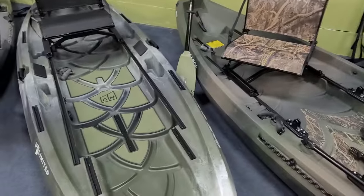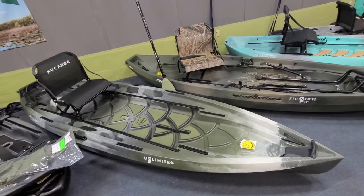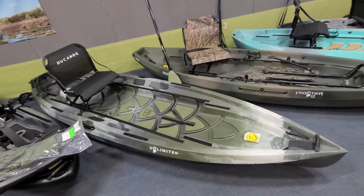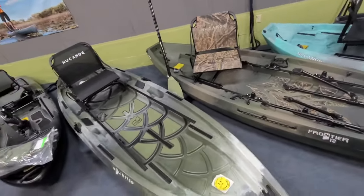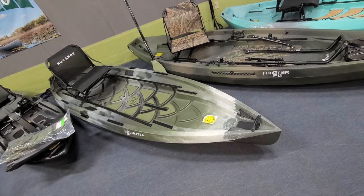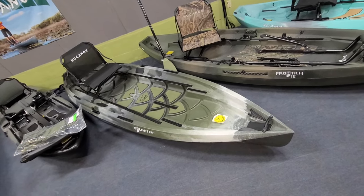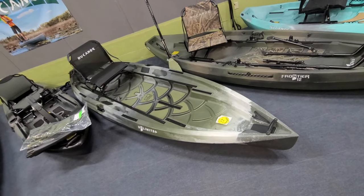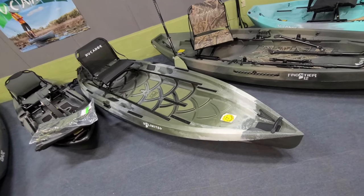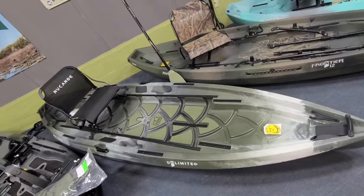Welcome back to the channel. I wanted to do a video on probably my favorite fishing kayak on the market — the New Canoe Unlimited. New Canoe dropped the announcement either February or March of 2021. With everything going crazy in the world with COVID, they had some molding issues and trouble getting materials. There was a lot of excitement but not many out there, which teased everybody. We're one of the larger New Canoe dealers in the country and we're just now getting these in on a regular basis for stock.